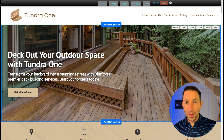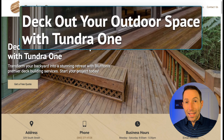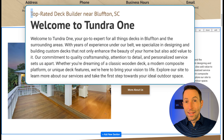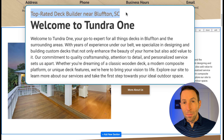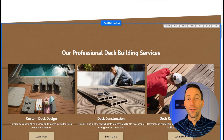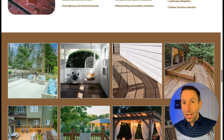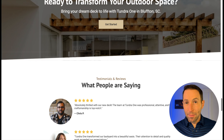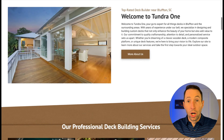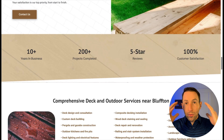And just like that, we have a beautiful looking site that's ready to show to the customer immediately. Not only is this site beautifully designed, but it's packed with professional imagery and search-optimized content. Look — 'Deck Out Your Outdoor Space with Tundra One.' Scroll down: 'Top Rated Deck Builder in Bluffton, South Carolina' — exactly what people from this area are typing into Google. Then there's a services section, a 'Why Choose Us' section, a gallery, a call to action, sample testimonials, a contact form, and all of the business details. This is a site a business like Tundra One would be willing to spend thousands of dollars for, and it only took you seconds to create.